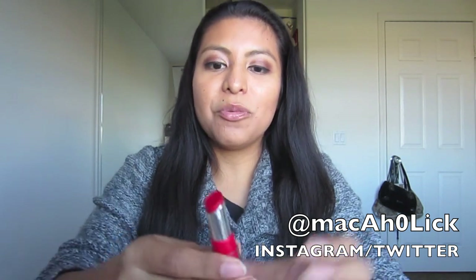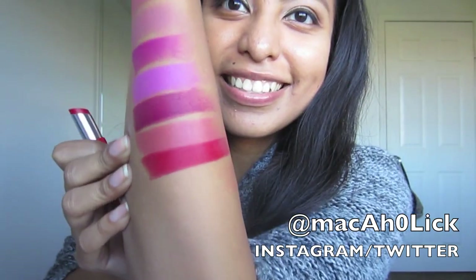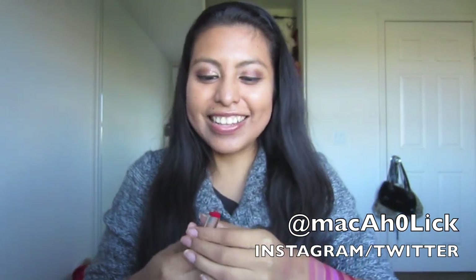This is a bright red matte. I actually want to wear this. Look at this — gorgeous! Look at that. Oh my gosh. I love this.